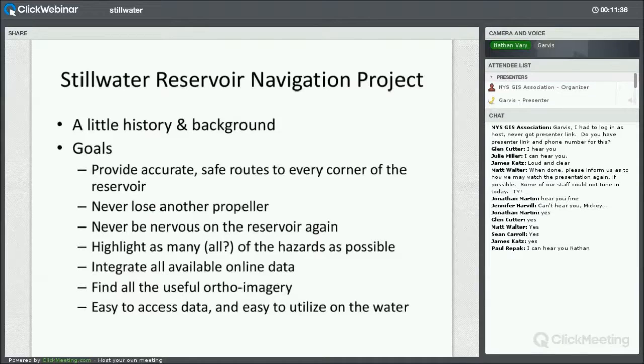All right. Thanks, Garvis and Mickey for having me. I'd like to thank everybody for coming out. Just to get started, I wanted to give you a little history and background on the reservoir.